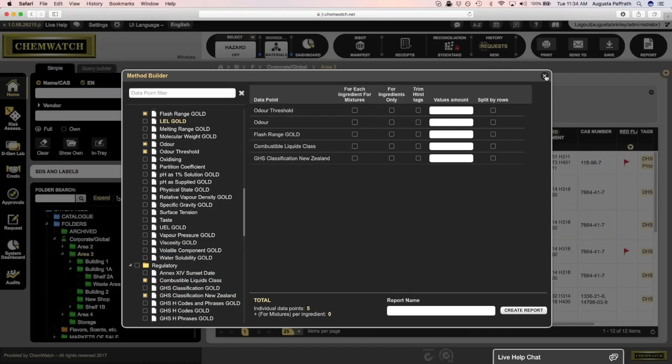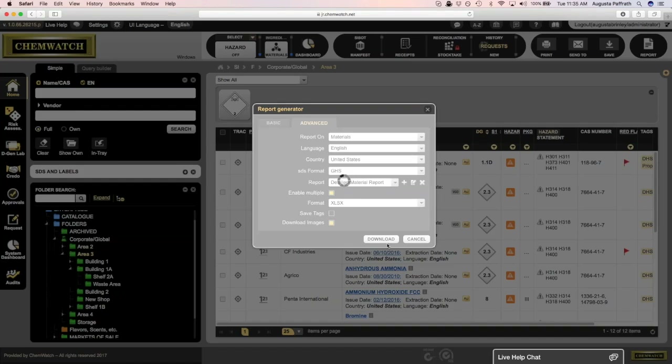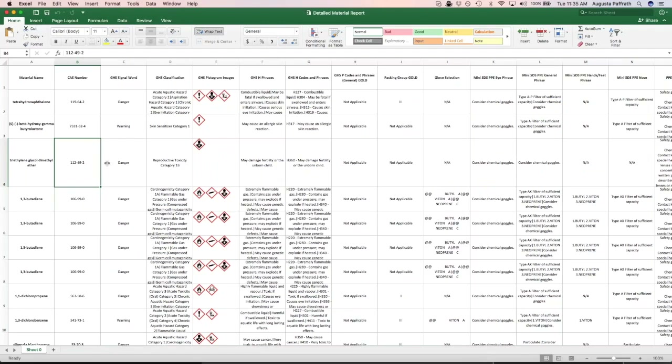You can save these reports and create them for reuse. Once created, they will appear on the list, and users will be able to run that report. You can specify the language, the country, and the format — GHS, local, or REACH. You can enable download to Excel or another format, and you can also download images. Once this report is downloaded, it will display in an Excel spreadsheet where the information can be manipulated, giving you very specific information about the data points you selected.